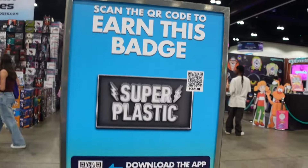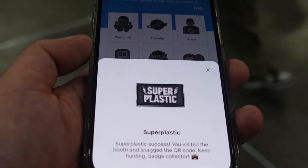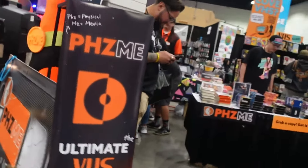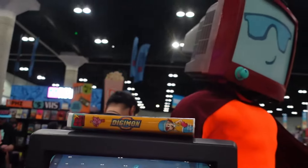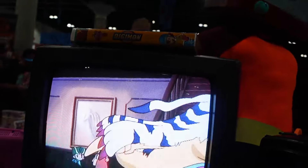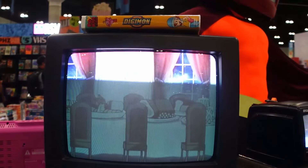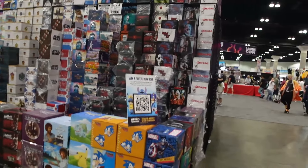Some spaces differ because of vendors occupying different areas. I just noticed there's another QR code to earn a badge — it's called Super Plastic. The second badge is now unlocked: Super Plastic. This vendor has a lot of VCRs and traditional TVs, and they're playing Digimon on them.